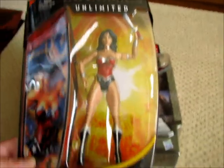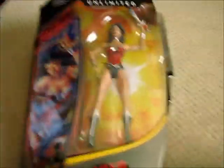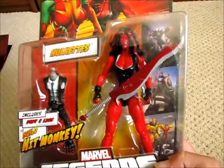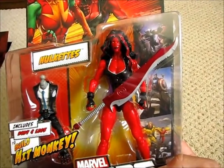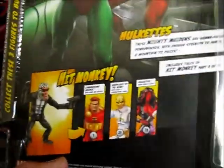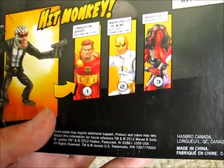I only picked up a couple of other items at the con. This DC Comics Unlimited Wonder Woman is actually for a friend of mine on YouTube and Facebook, Carolyn Roland — that'll be on its way to you. The only figure I really picked up for myself besides the Iron Man sets is the Red She-Hulk from the Hit Monkey wave — I got that for about $20 or $25. I haven't been able to find that wave at big box retail; I only found the Hyperion at a comic shop.